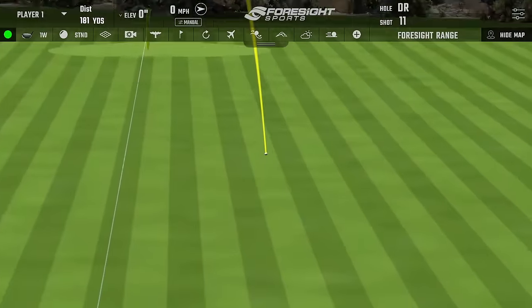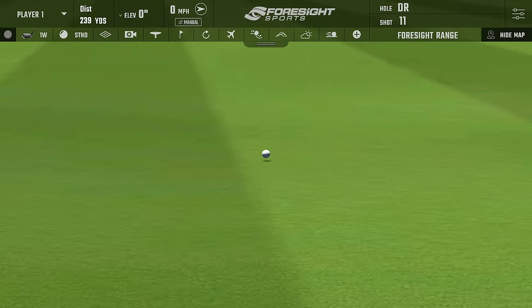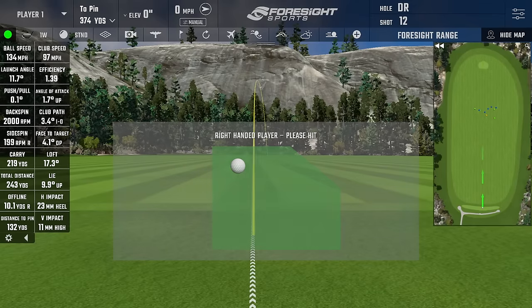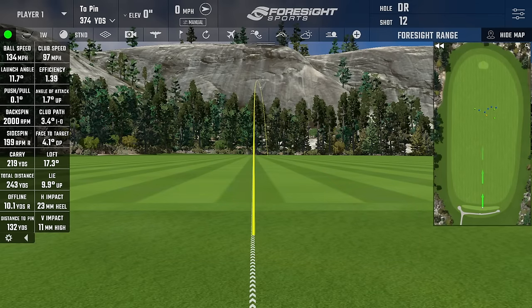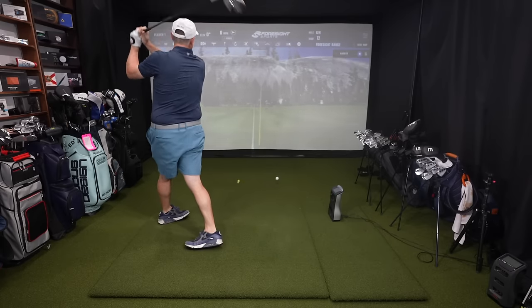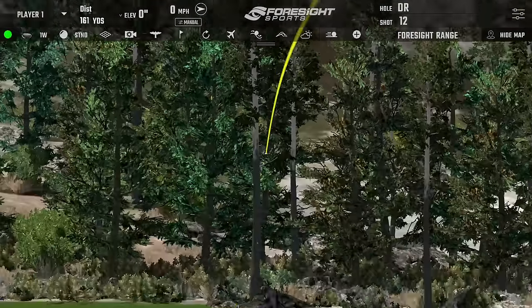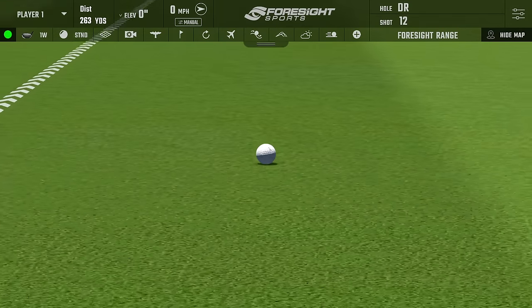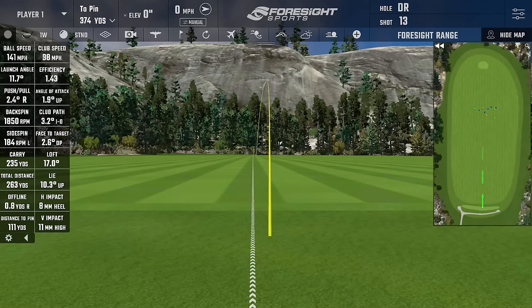Shot one — hit that one high and heel side, not great contact, but a passable result. Club head speed 97, spin 2,000, carried 219, rolled out to 243, efficiency 1.39. Shot two — that little tight baby draw I love, hugging the line. Rolled out to 263 on 98 mph, 141 ball speed, backspin 1,850, carried 235. Good result, though the GC Quad says it was a little high on the face, not dead middle.